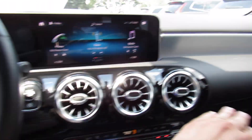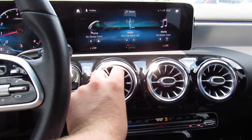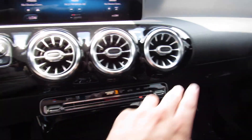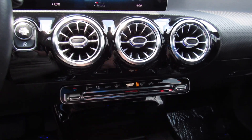Below there are your three air vents. They do have the ambient lighting in the middle. You can open and close them just like that. Below there are all of your climate controls, which also show up on the display — zone for the driver, zone for the passenger, all of your fan speed, defrost, everything else down there.